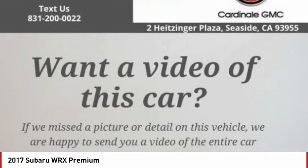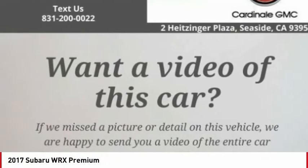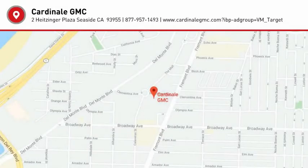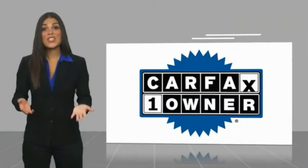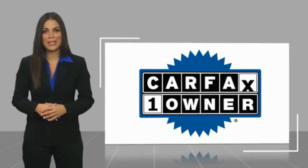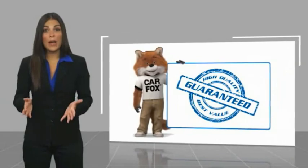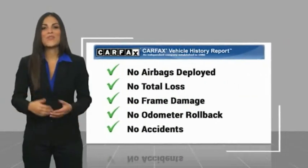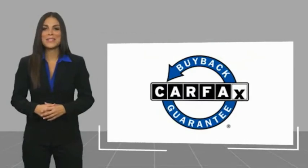This vehicle offers reliability and good looks at a great price, so come in and take a test drive today. This is a one-owner vehicle with the Carfax Vehicle History Report — be sure to find a complimentary copy of this report online or contact the dealership. This vehicle qualifies for the Carfax buyback guarantee.